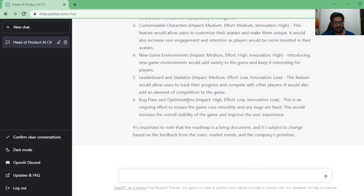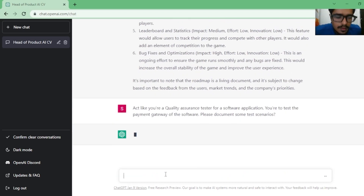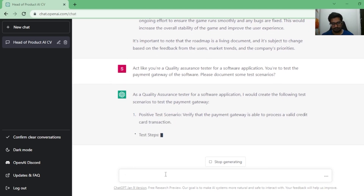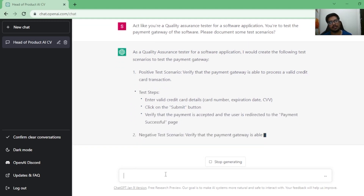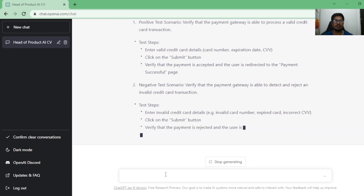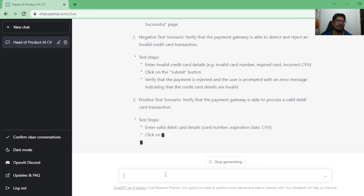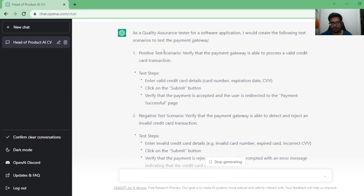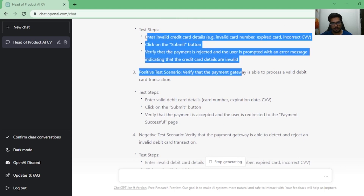Next is QA and testing. The prompt is: 'Act like you're a QA tester for a software application. You have to test the payment gateway. Please document some test scenarios.' Product managers don't necessarily write test scenarios themselves but they are involved in test case creation and validating scenarios, especially for features being tested. ChatGPT gives positive and negative test scenarios and even provides the test steps for each. You can also use it to generate user stories and acceptance criteria, which can be used as testing parameters or put into JIRA.